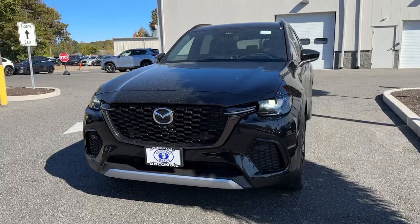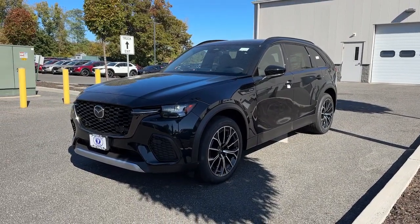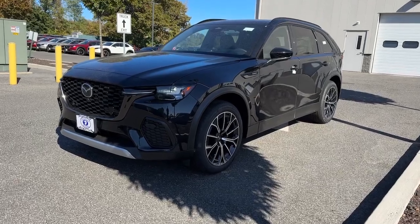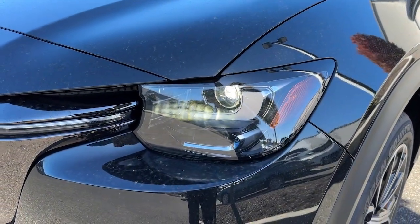Heated steering wheel, head-up display, panoramic roof, moonroof, navigation system, keyless entry, heated mirrors, satellite radio, cooled front seat, heated rear seat.